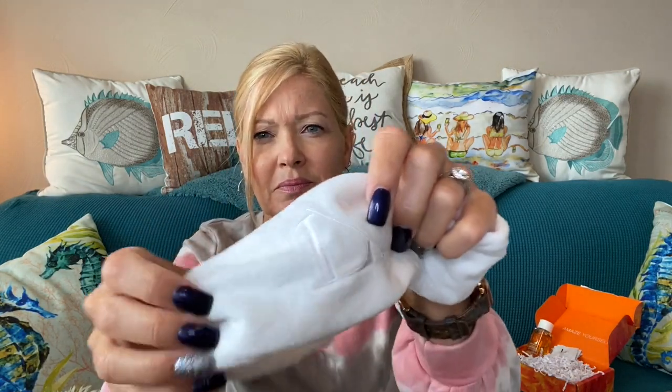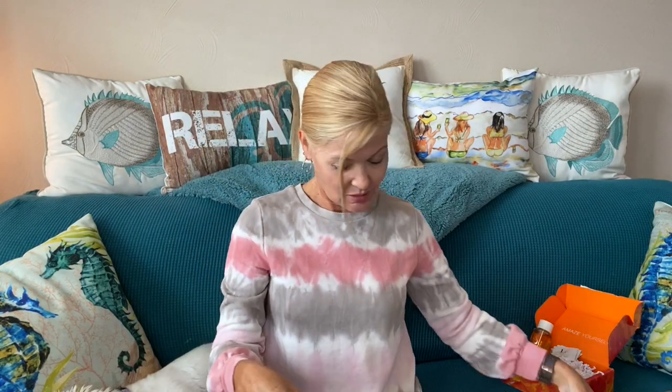Next up — a headband! It has the LimeLife logo on it. How cute is that?